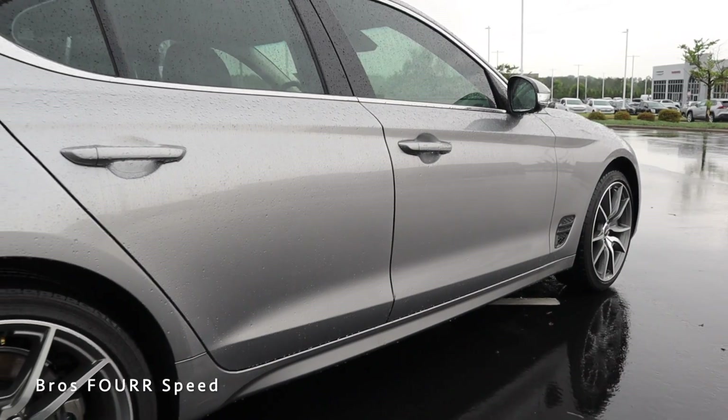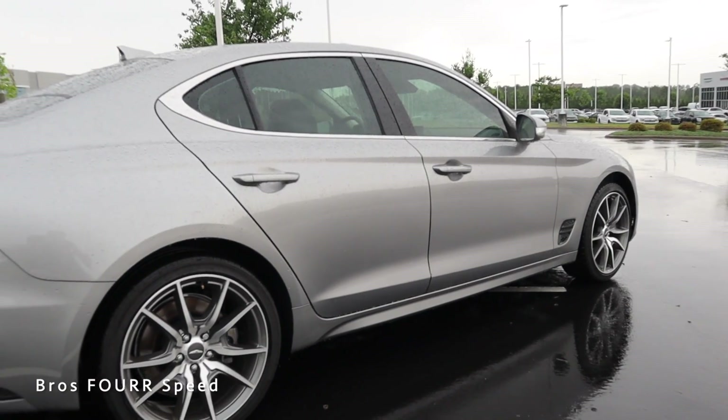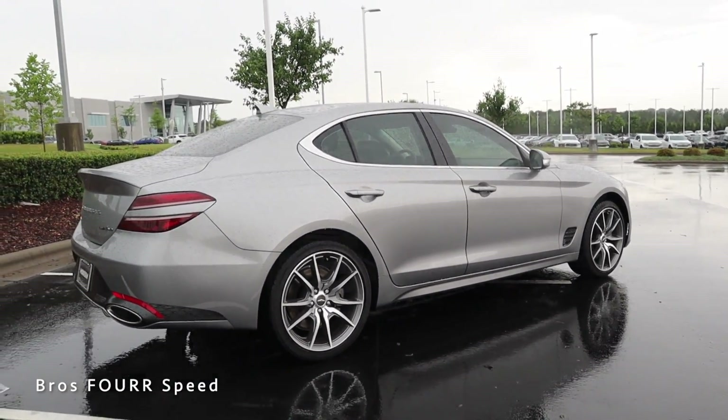It weighs around 3,800 pounds, does zero to sixty in four and a half seconds, tops out at 155 mph, and has a fuel capacity of 15.8 gallons. The wheelbase is 111.6 inches, overall length 42.6, width 72.8, and height 55.1 inches.